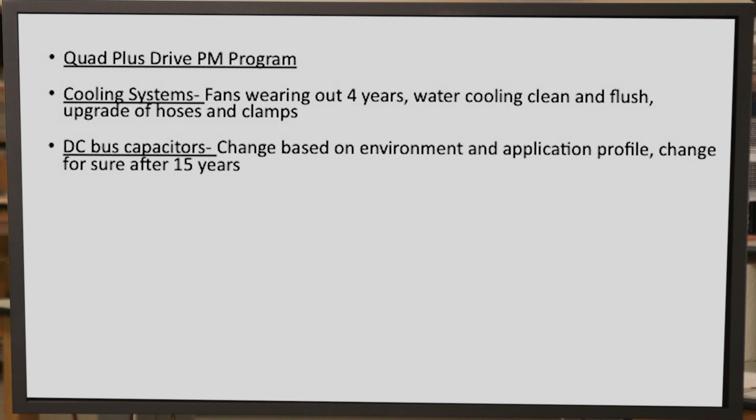DC bus capacitors — we produced a video earlier on just what happens to capacitors over time. We have the ability to test those capacitors and determine whether or not they need to be replaced. Fiber optic performance: if you're experiencing phantom output faults, it's typically caused by the plastic fibers — specifically the transmitter diodes — in that the intensity over time has tended to degrade. We have tests we can perform, and we know the levels that the light needs to be at in order to provide reliable operation.